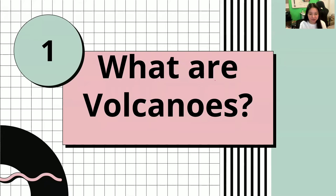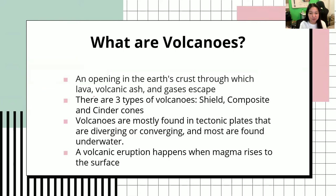So, what are volcanoes? I'm sure you have learned this from the previous topics. However, let us have a little bit of a recap before we start. Volcanoes are an opening in the Earth's crust through which lava, volcanic ash, and gases escape.